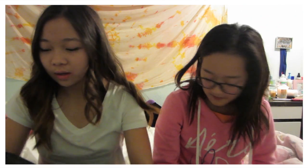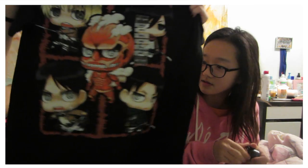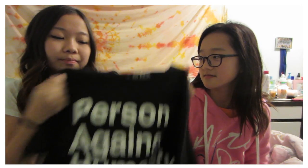I also got stuff from Hot Topic because they always have like 10 t-shirts for a deal. These aren't for me but I'll show you. The first one is this Attack on Titan shirt — I thought it was really cute, it has little people on it. And then this other shirt that says 'Cards Against Humanity' — the person I'm giving it to likes stuff like this so I hope she'll love it.